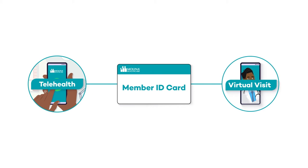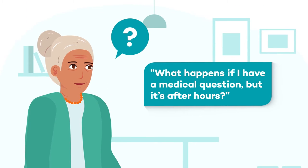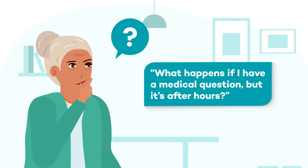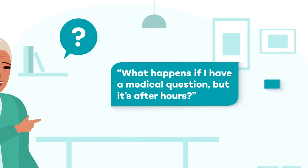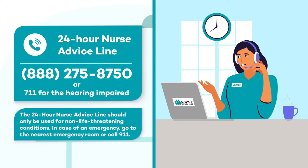Telehealth or virtual visits are options in many cases. You might be thinking: what happens if I have a medical question but it's after hours? Don't worry, we've got you covered. You can always call the 24-hour nurse advice line at 888-275-8750, or 711 for the hearing impaired, 24 hours a day, 7 days a week, and talk to a nurse.